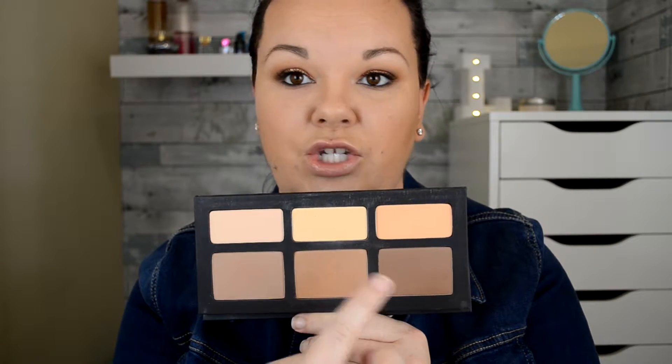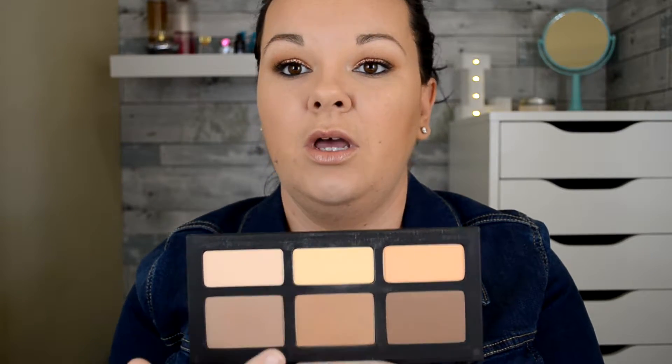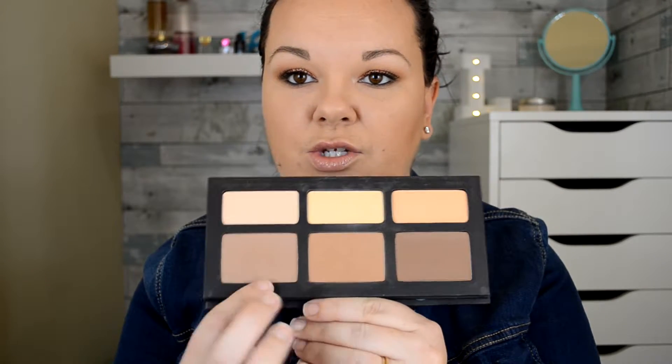For contour, it took me a while to find the right palette. I had been using the Anastasia Beverly Hills Contour Palette but it broke me out badly, especially along my jaw, and it took months to figure out that was the culprit. I finally put it down and picked up the Kat Von D Shade and Light Contour Palette. I don't really use the highlight shades — I just mix the two darker shades together. It doesn't break me out and it looks natural. Really good stuff.